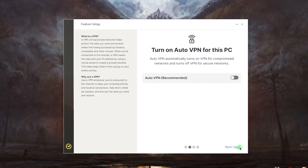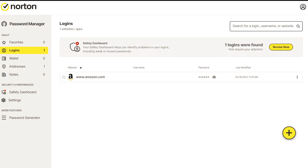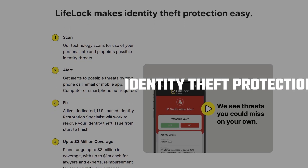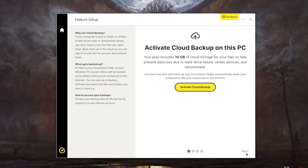Moving on to some of Norton 360's best features, they don't just stop at antivirus protection. They offer a whole set of tools, including an unlimited data VPN, a handy password manager, and parental controls. There's also system tune-up tools, webcam protection, and identity theft protection with coverage up to $3 million. The fact that they offer cloud storage makes them stand out from their competitors.